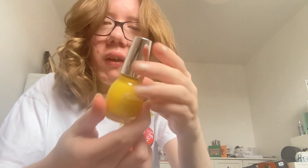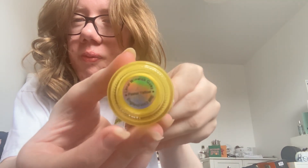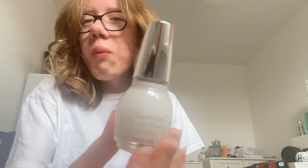Next is this yellow nail polish and this one's pastel yellow. Then next is this white nail polish.